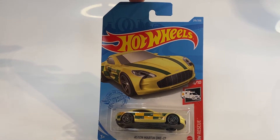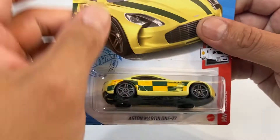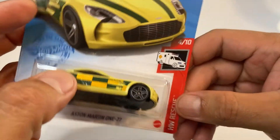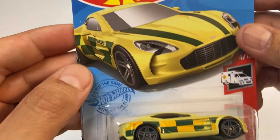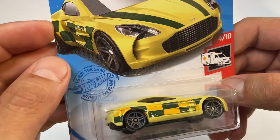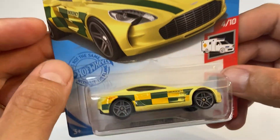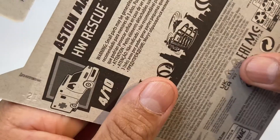Hot Wheels Aston Martin 1:77, es el número 4 de 10, salió en la serie Rescue. Está marcado con el número 215 de 250, viene en color amarillo con unas franjas en color verde y un amarillo más fuerte. Este es un casting 2021.